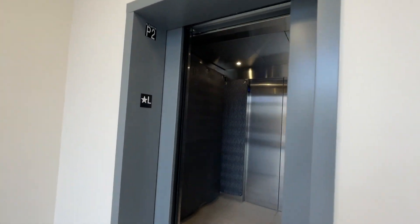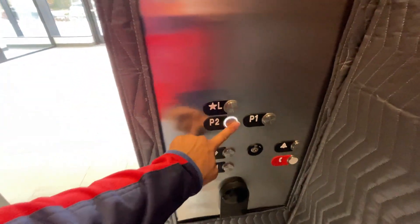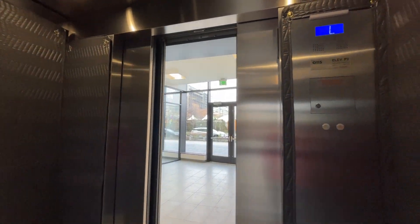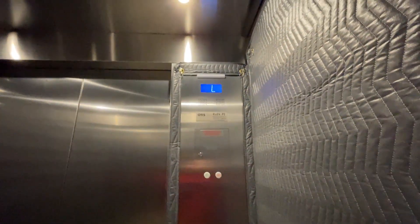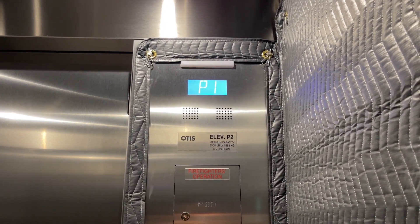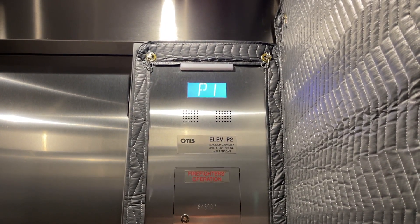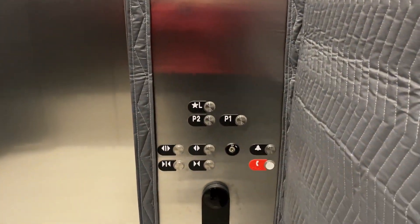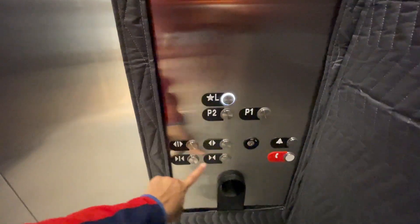These are the public parking elevators. Going down. At — I'll just say the Marriott building parking garage. I'll look up the address though. Let's go to the lobby.